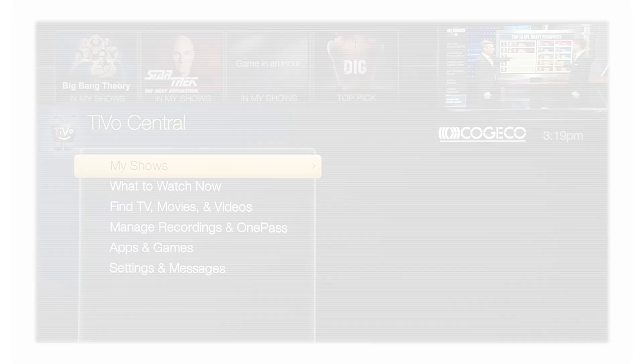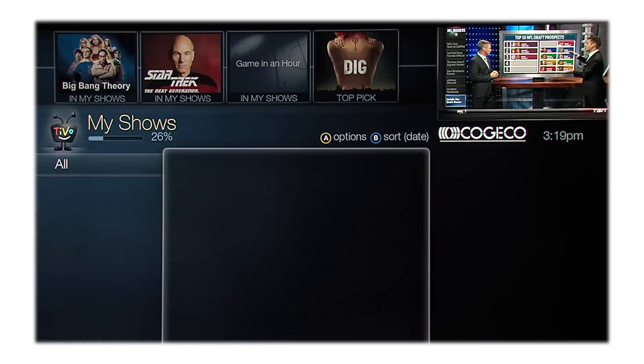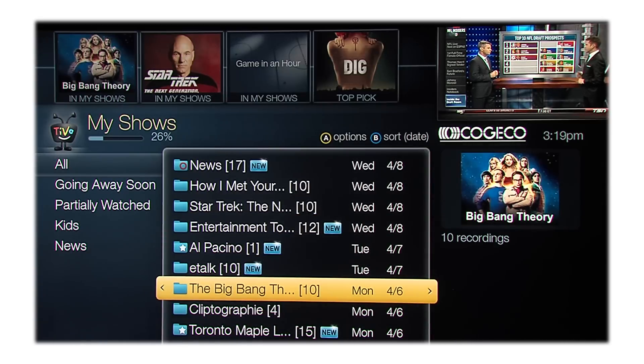Getting to TiVo Central is easy — just push the TiVo button on your remote control; think of it as your home base. At the top of the menu you'll find My Shows, which contains everything you've recorded, including personalized suggestions from TiVo based on your programming preferences. TiVo gets to know what you like and makes suggestions by using the thumbs up and thumbs down buttons.